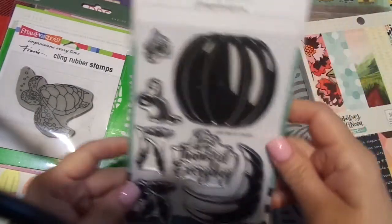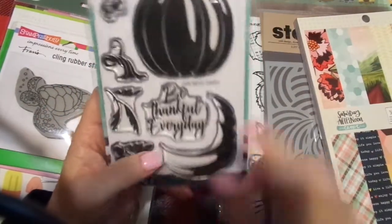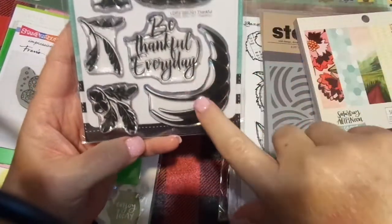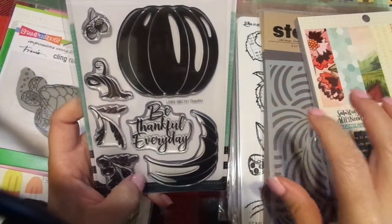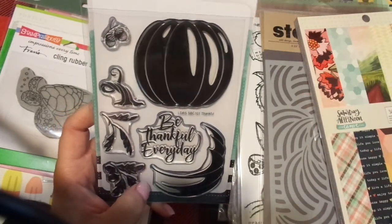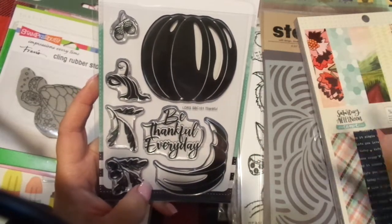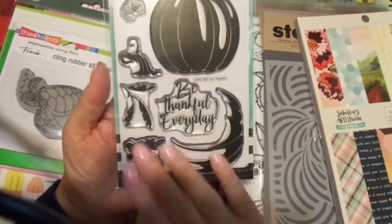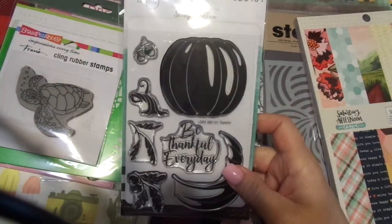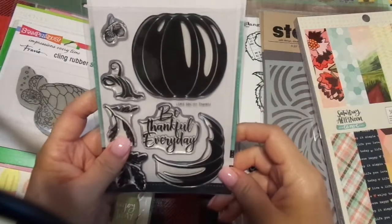And then this is a stamp that I'm going to share. It's by LDRS — it's SBC101. They may have it for sale by now. I'm going to put this out for anybody interested in the fall camp, which is a gratitude and Thanksgiving camp running November 1st through Thanksgiving Day. It's all about being thankful and showing gratitude — it's a Bible journaling camp. Everybody will get this stamped out for you to put in your journal.